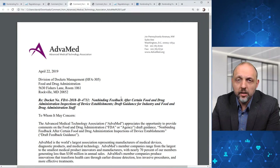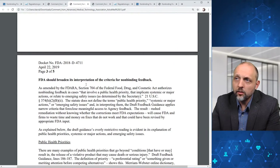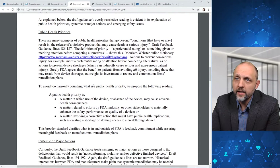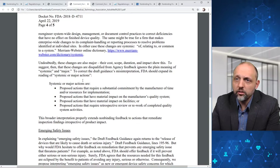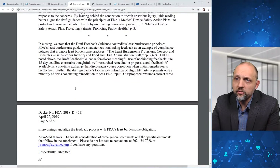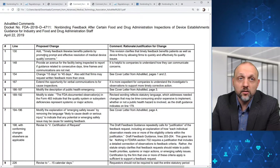This is the set of comments that Advamed made. Here they make some general comments about extending the deadline for feedback. They also want FDA to broaden its interpretation of the criteria for non-binding feedback, identify the public health priority and avoid too narrowly bounding what is a public health priority, and here they comment on systemic or major actions.